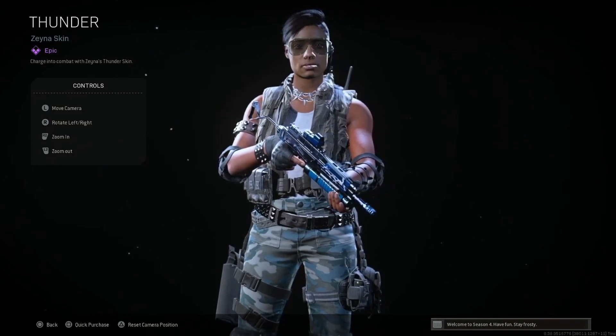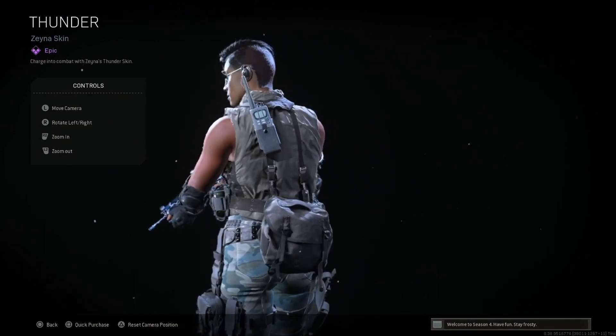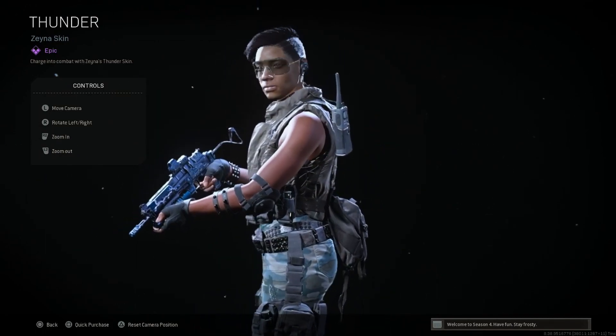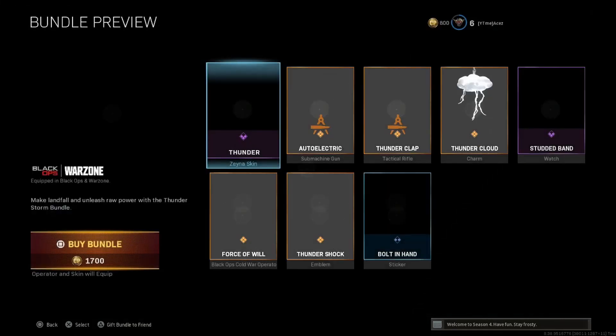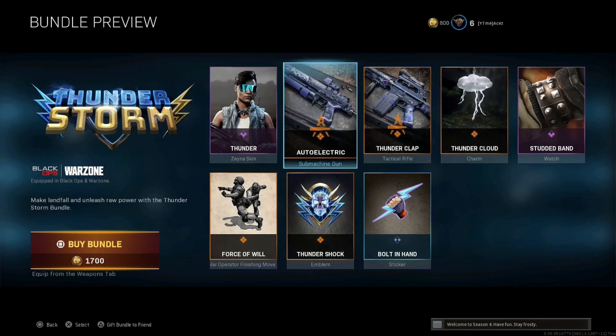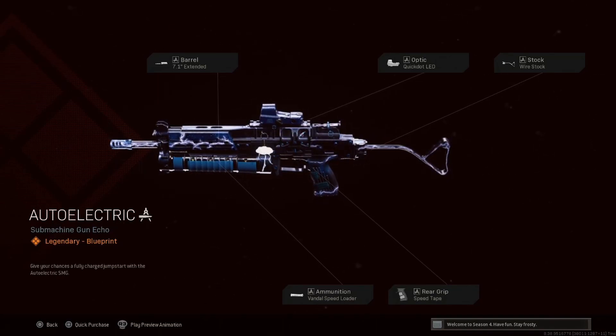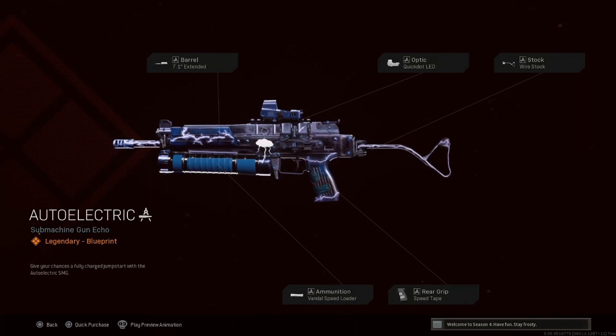It's not bad, definitely not terrible. I think the glasses would have been a little cooler — you can see there's kind of that reflectiveness on the goggles, which is the only disappointing thing. But we have a Bullfrog blueprint: Auto Electric Extended Barrel, Quick Dot, LED Wire Stock, Vandal Speed Loader, and Speed Tape. Not terrible attachments. I'm really distracted by that charm — it looks animated, and you know I love animated charms.